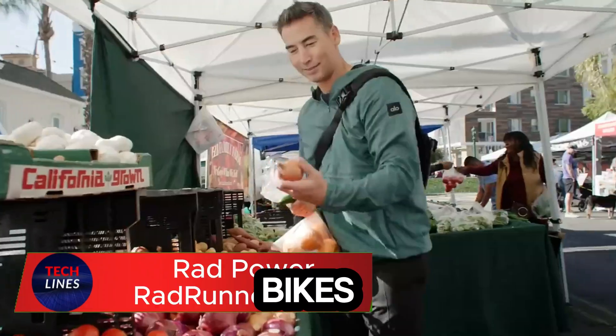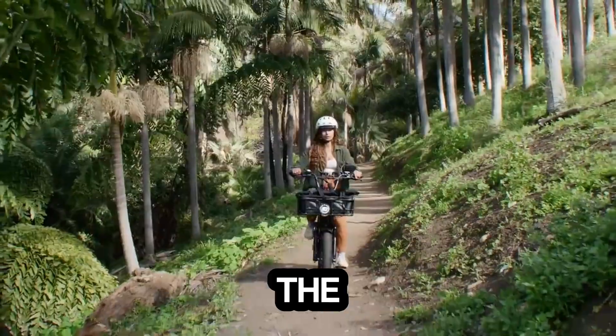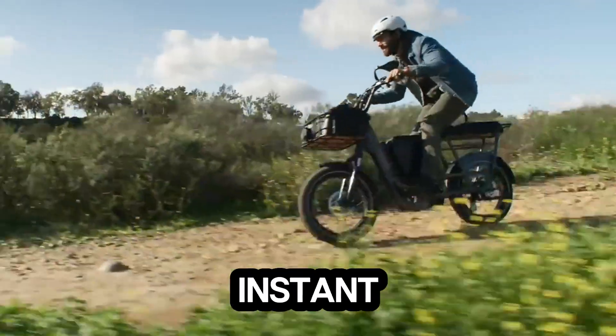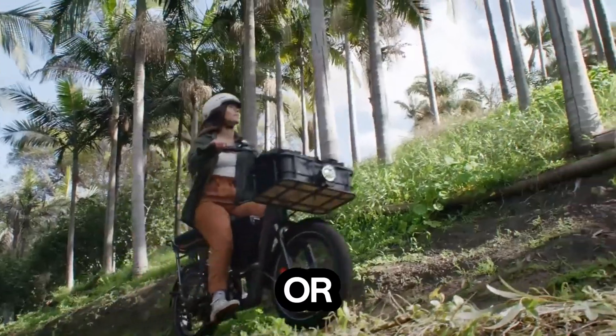Meet the Rad Power Bikes Rad Runner 3 Plus, the electric bike built to change the way you move through the city. This isn't just another e-bike — it's a powerful urban machine with a 750-watt motor delivering instant torque and effortless acceleration, whether you're gliding up hills or cruising through traffic.